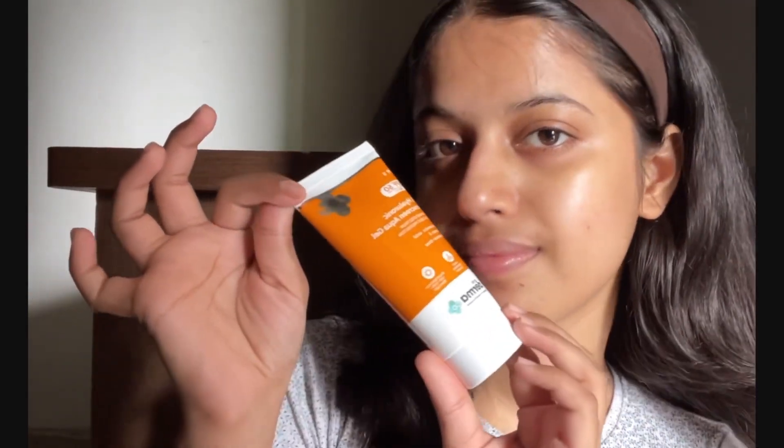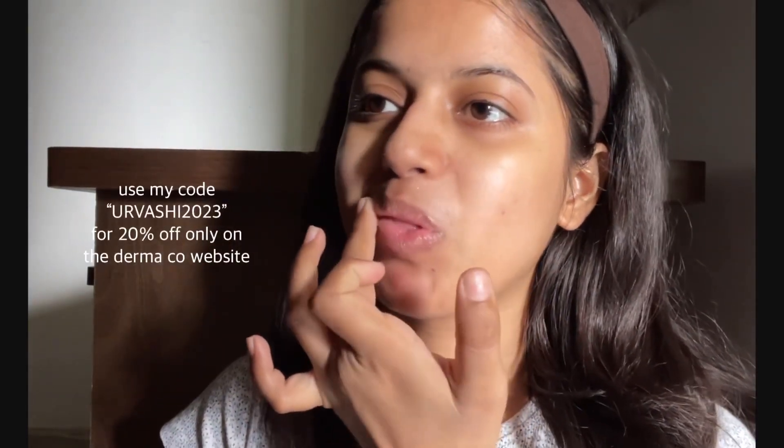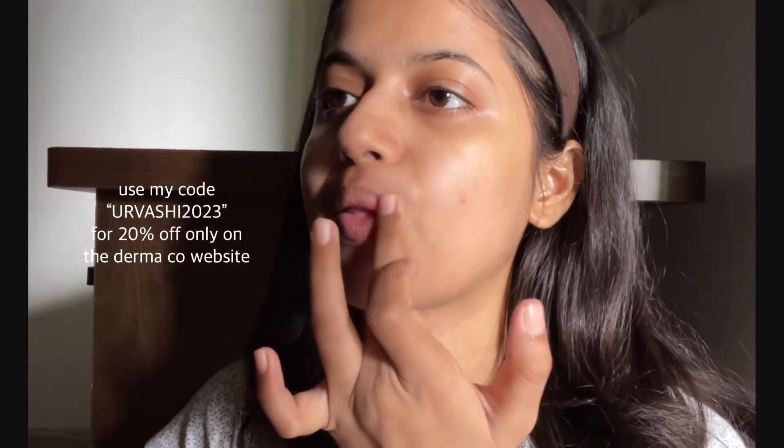I'm using Dermaco's one percent hyaluronic sunscreen aqua gel with SPF 50 PA++, which is super lightweight, helps in reducing fine lines and wrinkles, and your skin feels butter-like smooth. All the products by The Derma Co are fragrance free, and every time you buy from them, they link your order to a child they help educate. They've pledged to help 10,000 plus students. You can use my coupon code Urvashi2023 to get 20% off on Dermaco's official website — also available on Amazon, Flipkart, and Nykaa; links in the description.